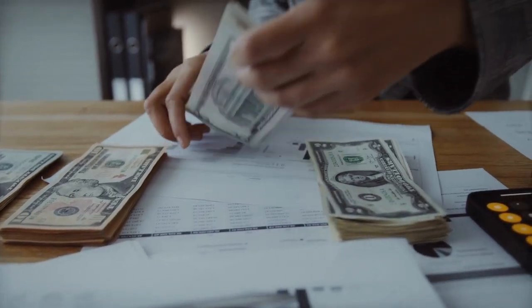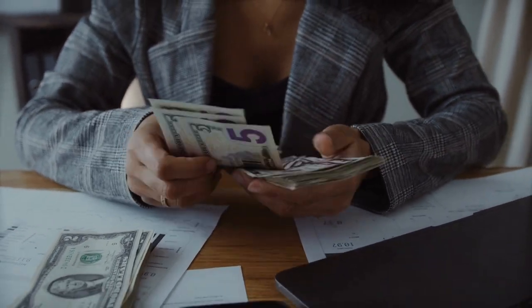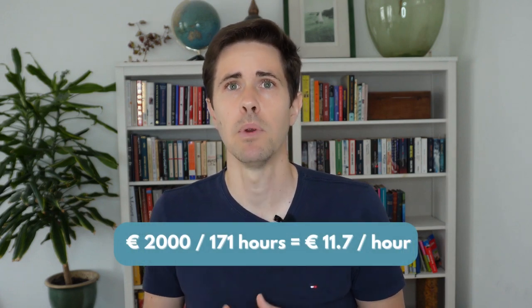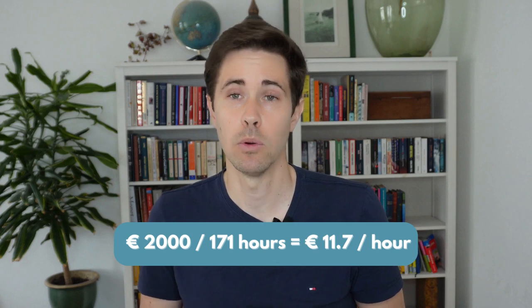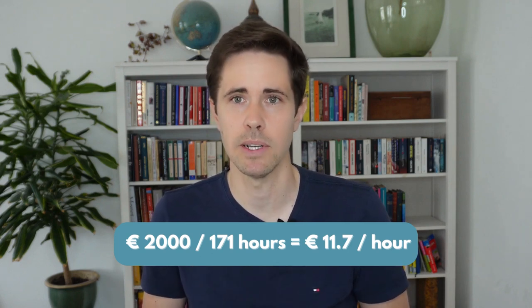Next, we consider our net take-home salary. For this example, we'll use 2,000 net euros — in other words, after taxes. We divide this net take-home pay by the amount of hours spent directly or indirectly at work. So 2,000 divided by 171 brings us to 11.7 euros per hour. This is the amount of money that we generate per hour.